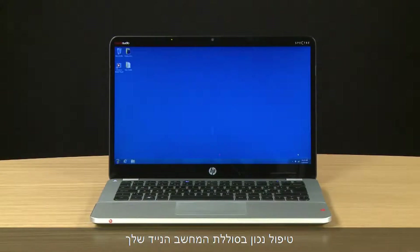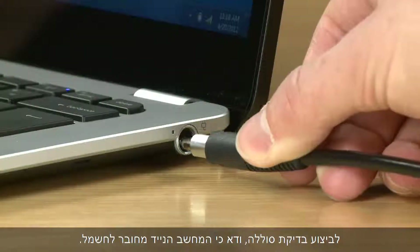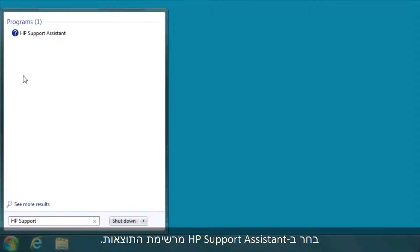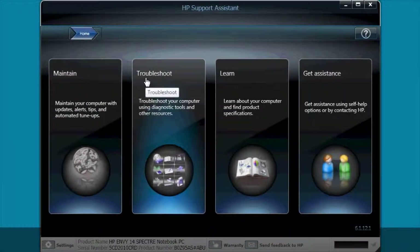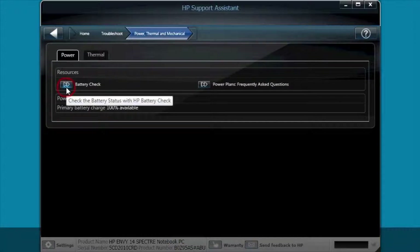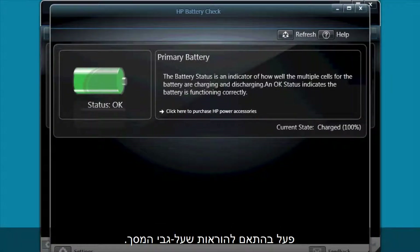If you take proper care of your notebook battery, it will last longer and perform better. One way to take care of your battery is to run a battery check once a month. To perform a battery check, make sure the notebook is plugged in. Click Start and type HP Support into the search box. Select HP Support Assistant from the results. Click Troubleshoot, then select Power, Thermal, and Mechanical. Click Battery Check. HP Support Assistant checks your battery and then tells you the results. Follow any on-screen instructions.